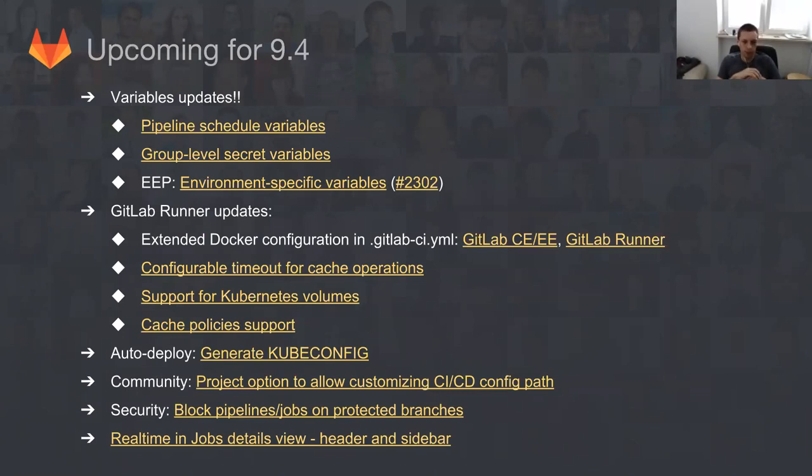Also for GitLab Runner — due to problems we faced recently, we are introducing better timeouts and introducing cache policies for GitLab Runner. Cache policies is being implemented by someone outside of the team — it's Nick. Thank you very much Nick for doing that. And also extending our Docker configuration to support services entry points and services aliases.